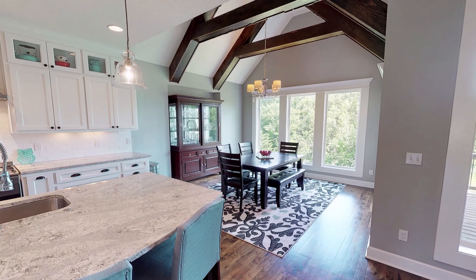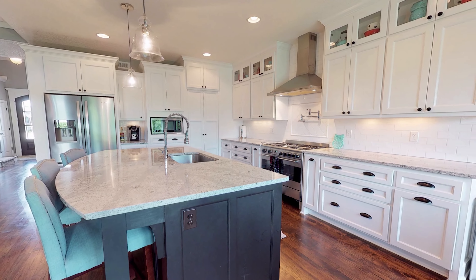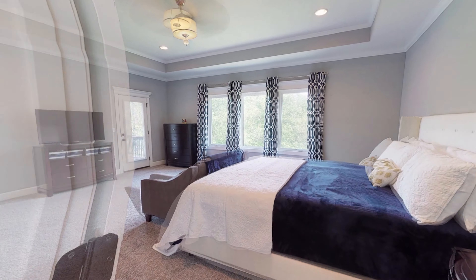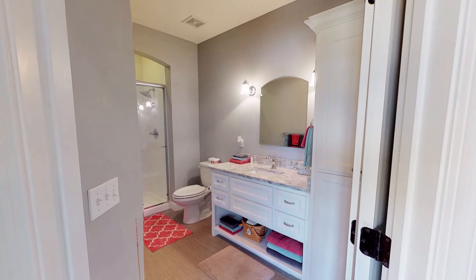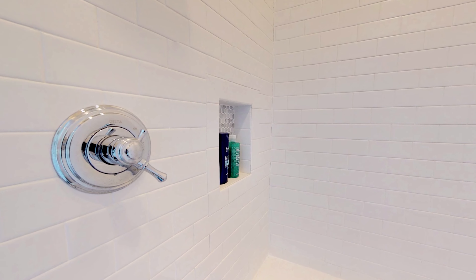With doing a 3D virtual reality tour, buyers have the opportunity to look at every inch of your home. They can see ceilings, they can see the corners of the rooms — pictures don't show everything. This gives them the opportunity to see everything without even being here.